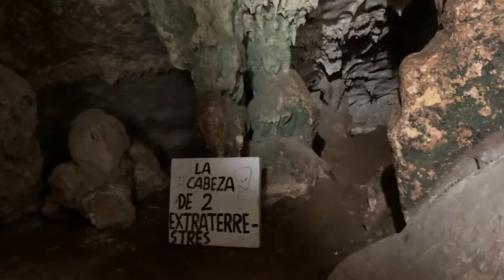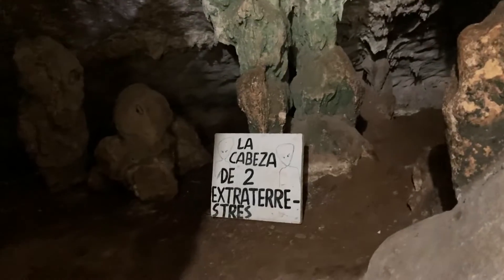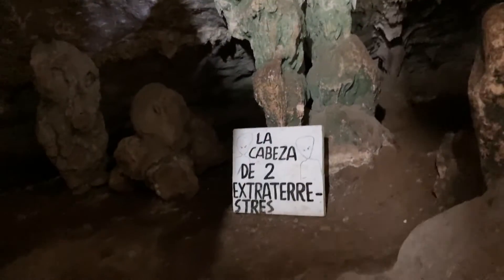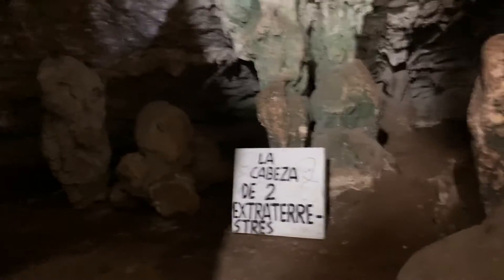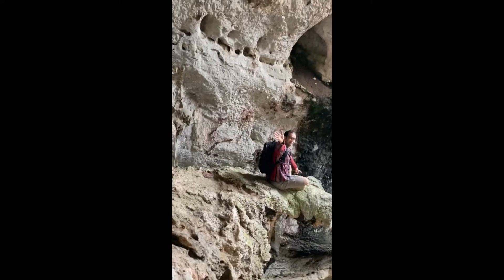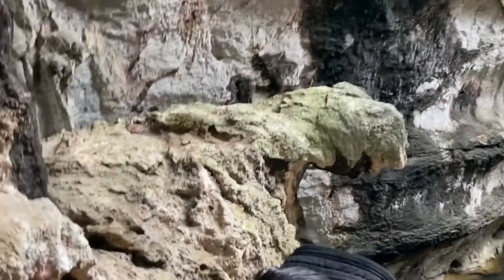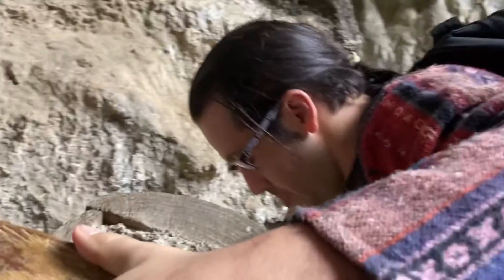I just crawled out from this little path. It says "La Cabeza de Dos Extraterrestres" — I think they just said that to scare us. The head of two aliens here. It kind of looks like it could be. Scotty has boldly climbed off the path and is sitting on top of this rock. This cave is pretty tall. Don't try this at home.